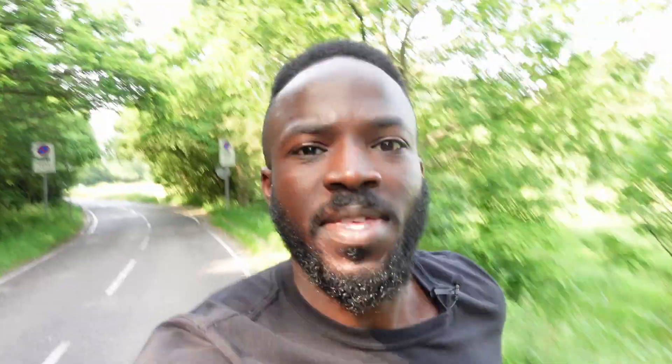The first myth is that 10,000 steps is good for fat loss. But is that 10,000 steps per day as an average? Or is it 10,000 as a one off? Are you doing a workout three times a week and on your other days getting like 2,000 steps? Averages matter the most for your metabolism and fat loss.